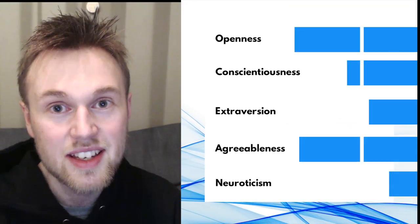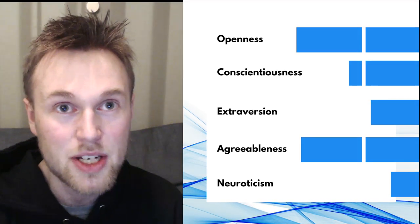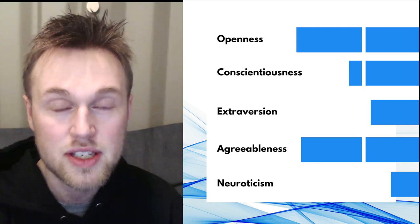Focusing on five primary traits — outgoingness, openness, agreeableness, conscientiousness, and neuroticism — the Big Five measures and studies your personality based on how you tend to act and behave.